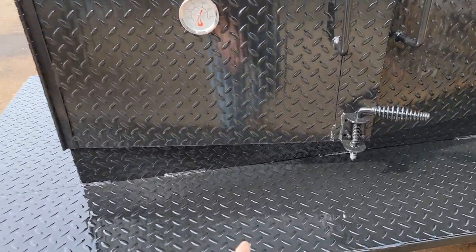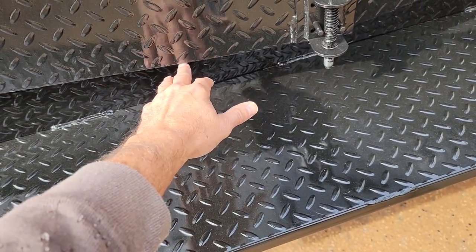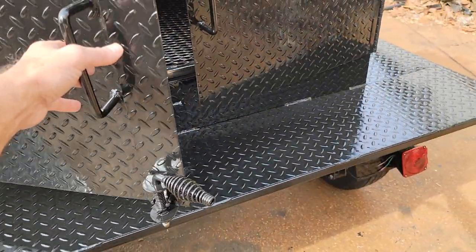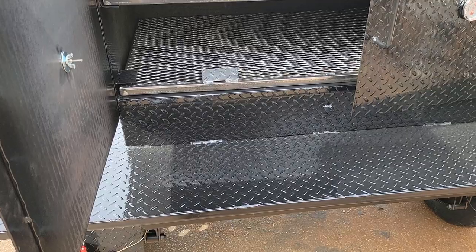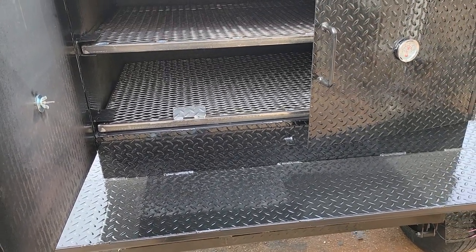It has the full wraparound shelf on the right side and left side. A very important feature is right here — we give you over four inches of clearance so you can have your cutting board or your aluminum pan of food, and these doors will not go into your food or your cutting board.